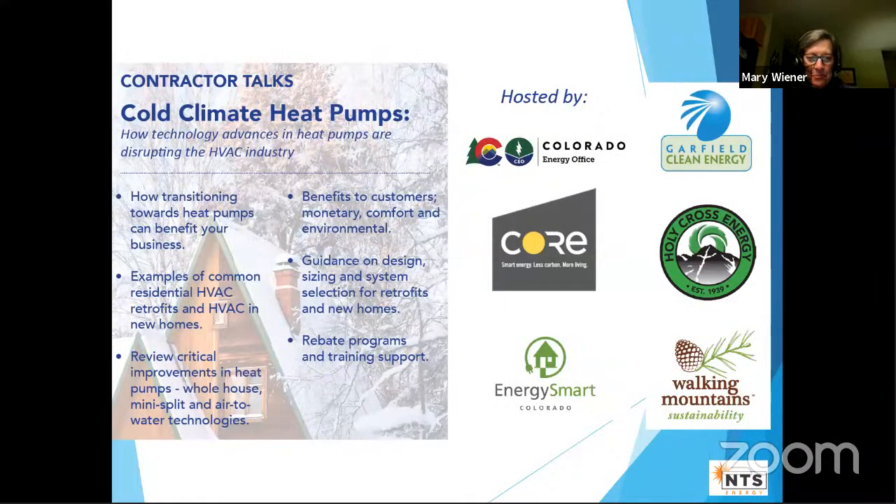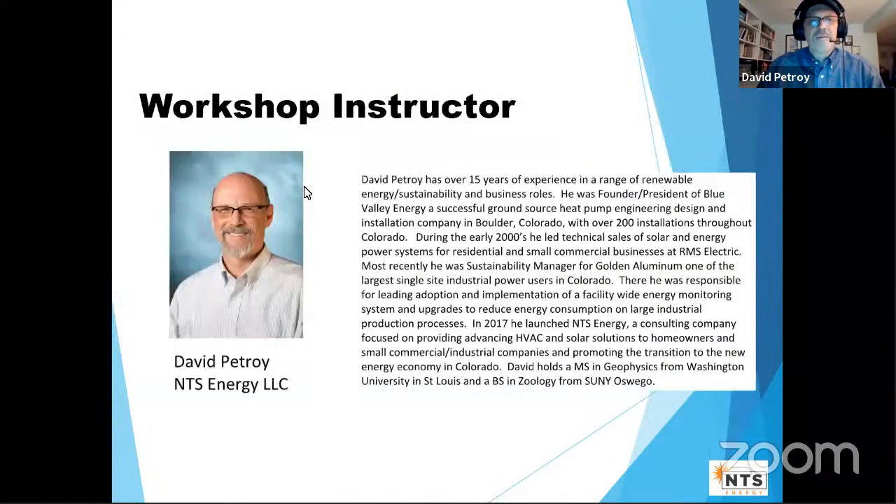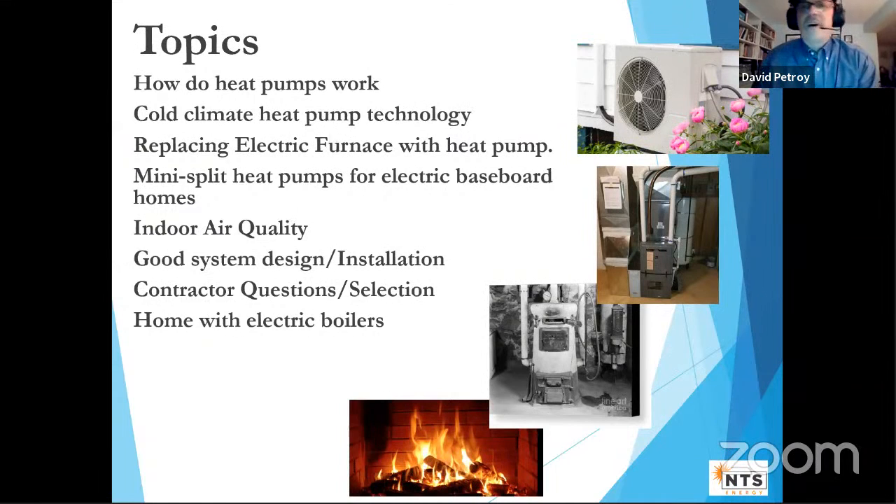Thanks Mary and Nikki and Matt. Just to avoid confusion — this is for homeowners, specifically people with electric homes, not contractors (though they're welcome). I have about 35 slides and my goal is to get through them in under 35 minutes. I'll cover heat pumps and how they work, cold climate heat pumps, scenarios for replacing electric furnaces and baseboards, indoor air quality, how to find a good system, how to talk to contractors, and homes with electric boilers. There's also an appendix for anything we don't cover.